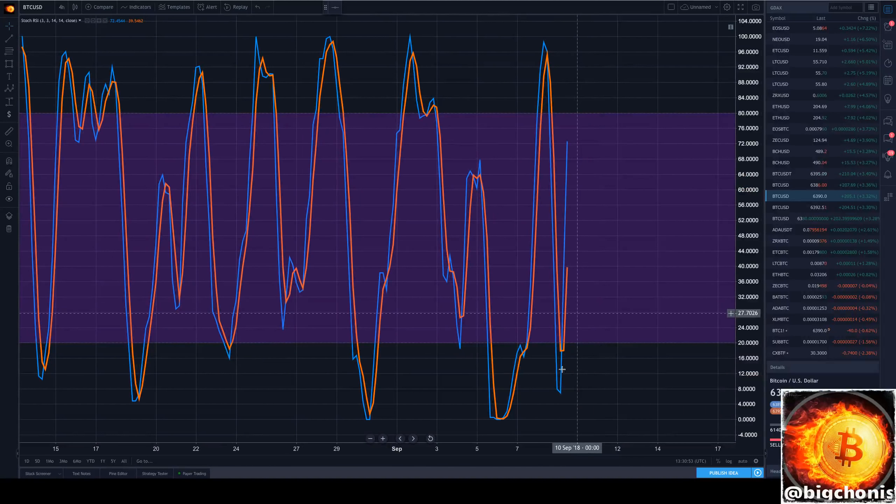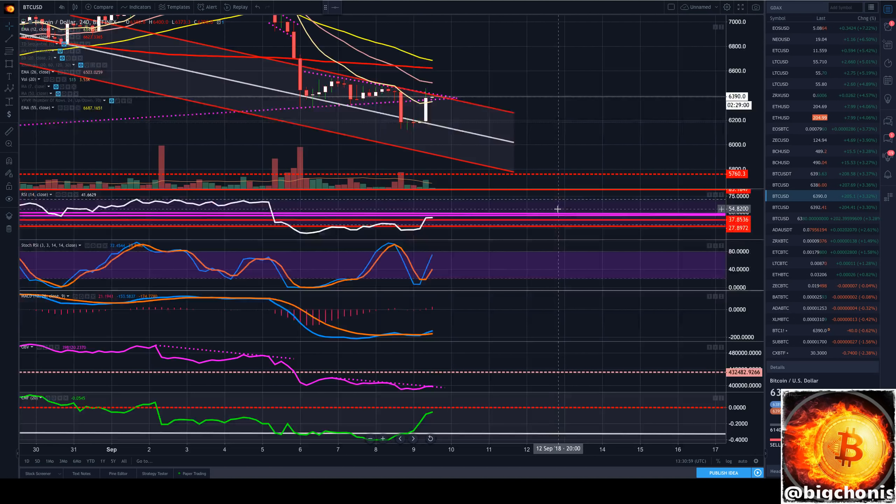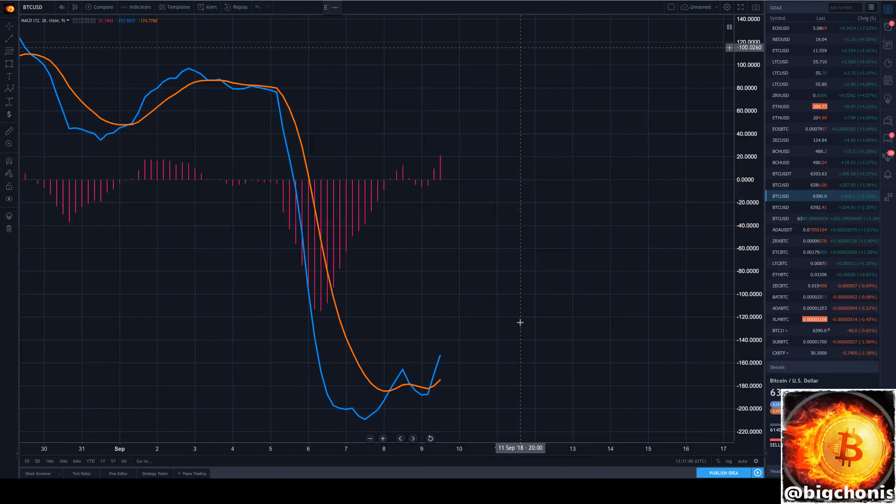Our stochastics has been able to move higher here and currently looking to retest these upper areas as well on the 4-hour chart. Our MACD has crossed bullishly after this fakeout here and is currently angled bullishly as well with a green histogram.